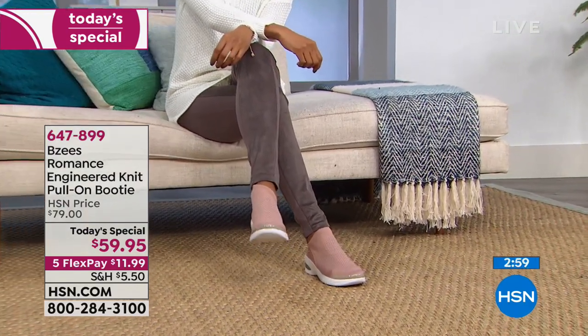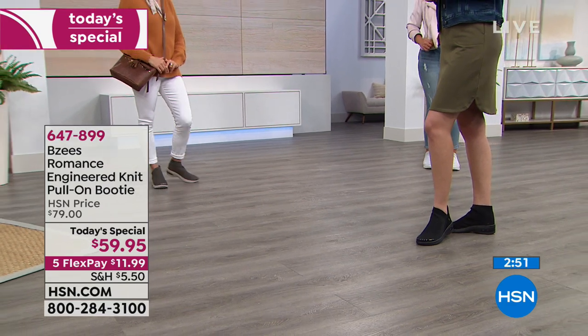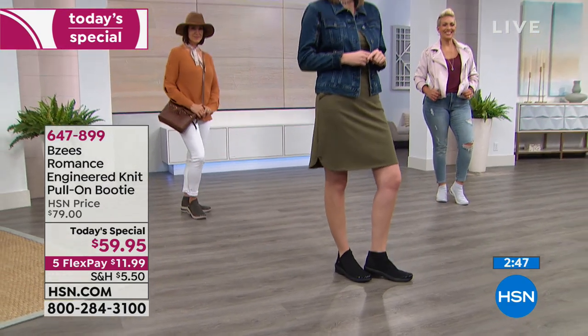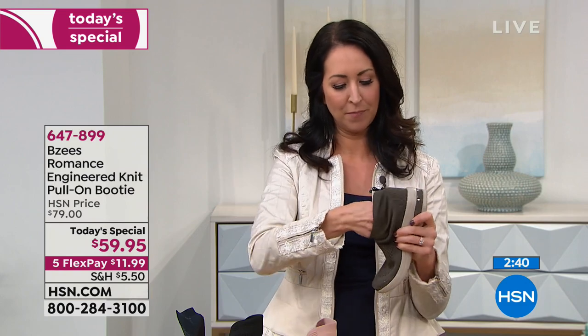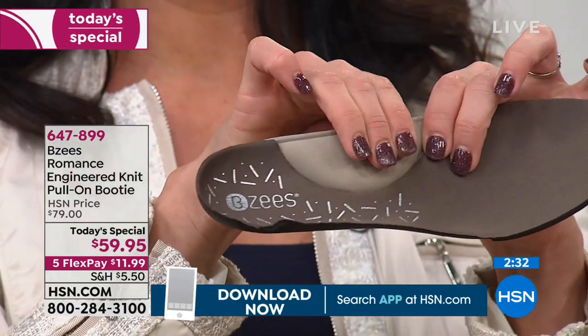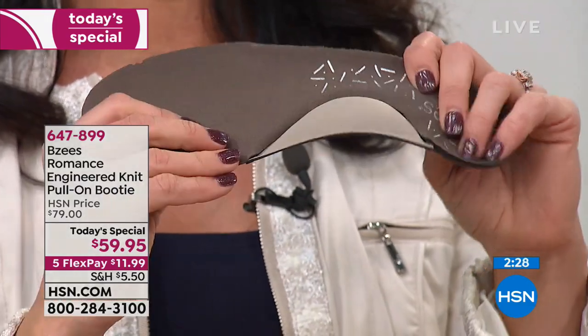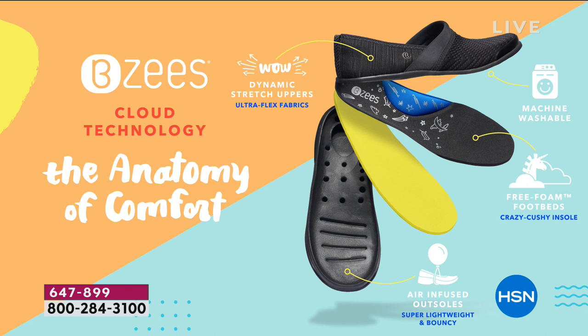Can you imagine throwing a pair of booties into the washing machine? They're going to fall apart — but not these. With our BZ's technology, you can take the sole out entirely if you'd like. The reason so many of you come back is we have so many BZ's girls out there. We've got the comfort, we've got the style — it checks all the boxes. I can't wait for those trying them for the first time to come back and tell us about their second and third pair.